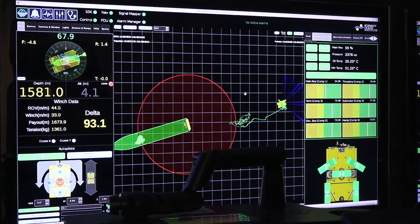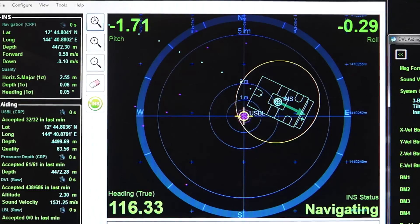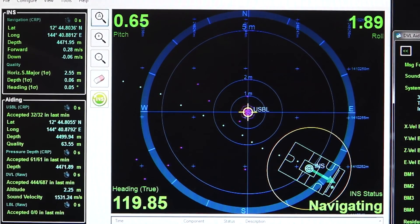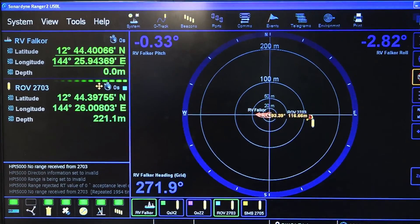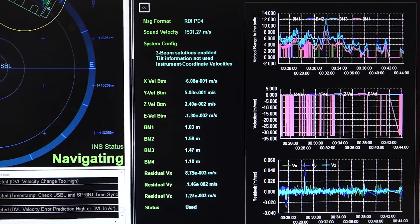We periodically check those numbers to ensure they all look good. The navigational system is one of the most important systems on the vehicle. When the vehicle starts to dive, they'll use the depth sensor and the USBL position to keep track of the vehicle in the water column. The USBL gives us our positioning relative to Falkor — it's like our underwater GPS. As we get sight of the bottom, we start using the Doppler velocity log, which keeps track of our movement across the sea floor.